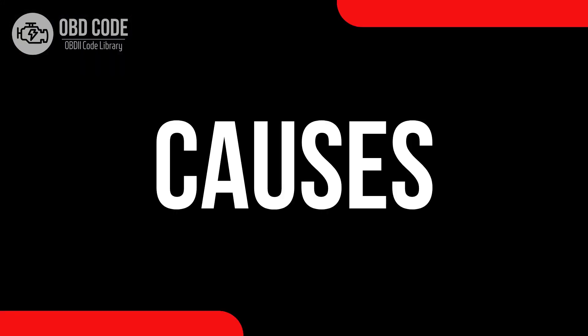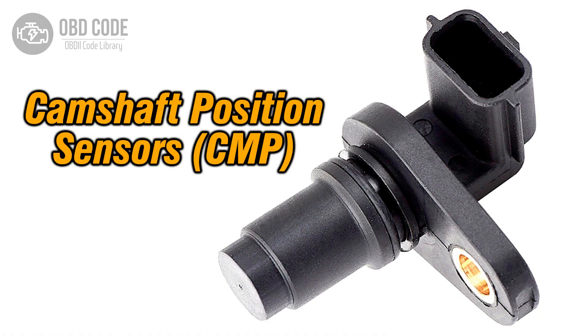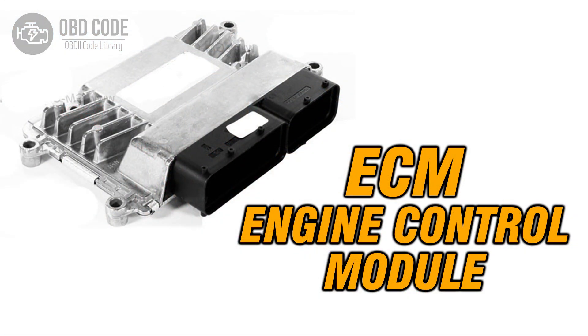Causes of the code P0367: 1. Low voltage output from the camshaft position sensor in bank 1. 2. Wiring or connection issues in the camshaft position sensor circuit. 3. Problems with the engine control module, ECM.